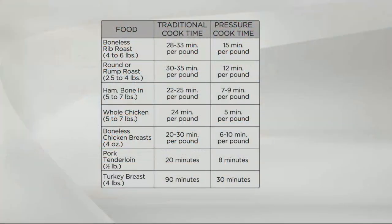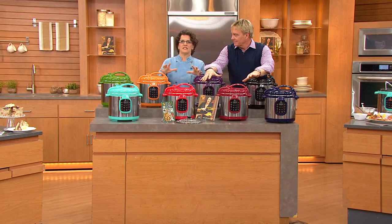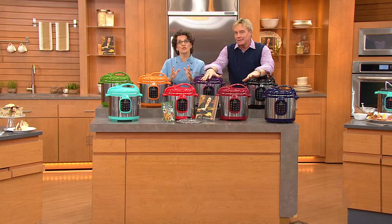A third of the time and twice the tenderness and twice the flavor. Boneless rib roast: traditional cook time about 33 minutes per pound — this is half that at 15 minutes per pound. Rump roast: 12 minutes per pound — a third. Ham bone-in: seven to nine minutes per pound. Whole chicken, boneless chicken breast — done fast. Pork tenderloin: eight minutes, not 20. Turkey breast: a third of the time and more tender. This is the anti-microwave — pressure cooking is not new. Our grandmothers used it because it worked so well. All we've done is added great color, made it digital and foolproof, added safety features, and made it beautiful enough to sit on your counter.